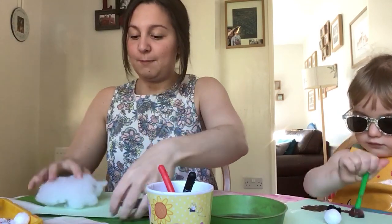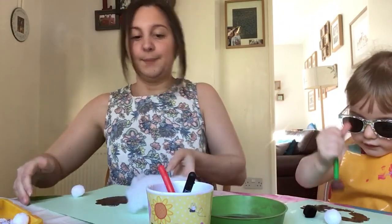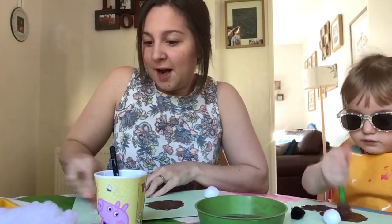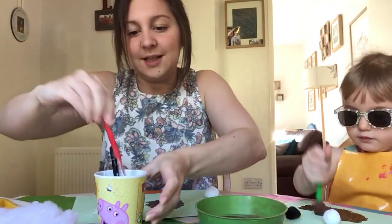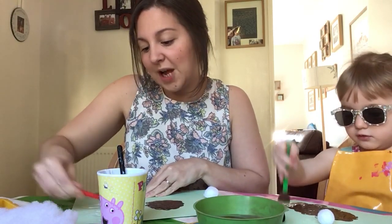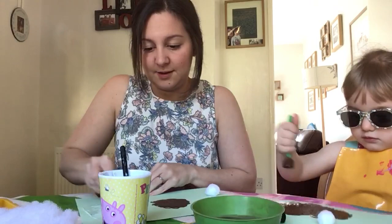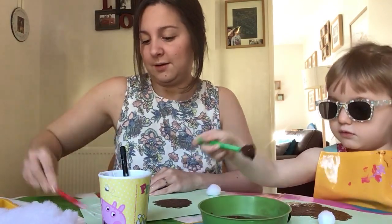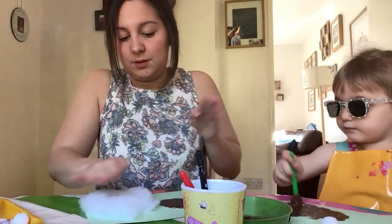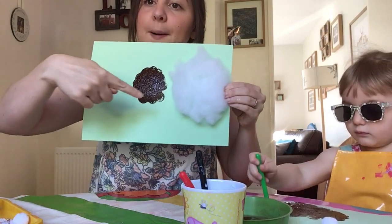For my biggest sheep, I need to make sure the fluff is bigger than my medium-sized sheep. Look at my three different sheep! I'm going to need lots of glue for this fluff, so let's spread it all over. Luna, you're doing some excellent dabbing - that's wonderful! Luna's sheep is ginormous - she said really big! I've got enough glue, so I'm going to stick on my biggest sheep. There we go - can you see my three different size sheep?